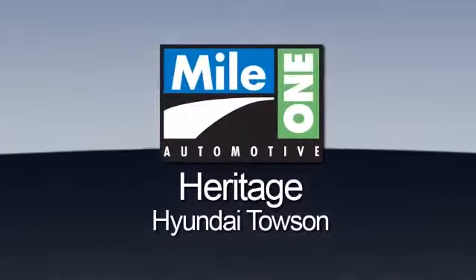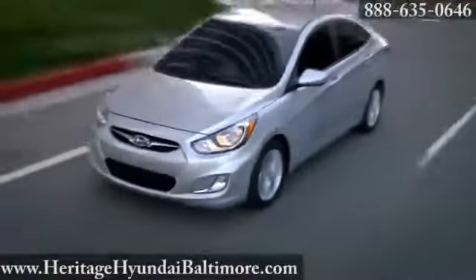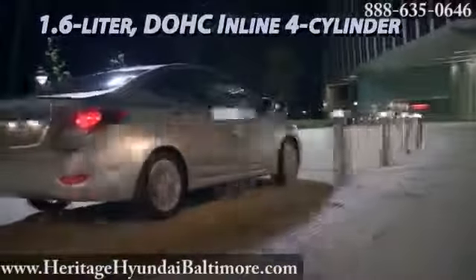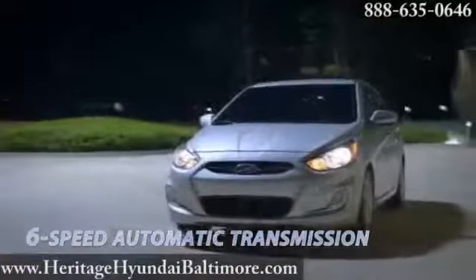Mile One Heritage Hyundai Towson, here's the vehicle for you. At last, the 2014 Hyundai Accent — the eco-efficient 1.6 liter GDI DC VBT four-cylinder engine commanding the Accent offers best-in-class static fuel efficiency and best-in-class horsepower.